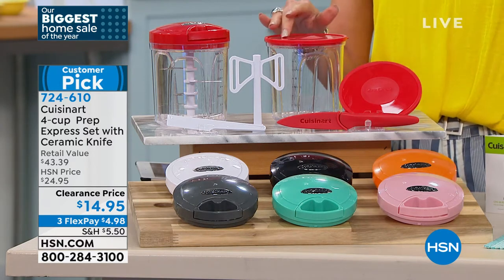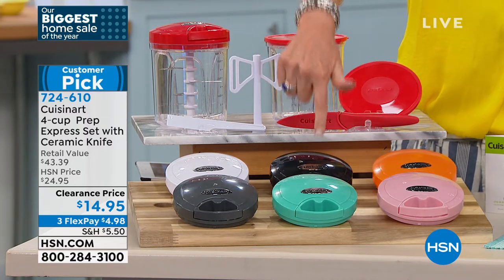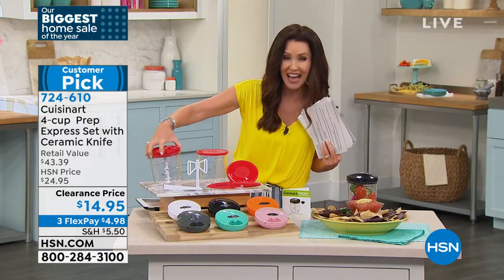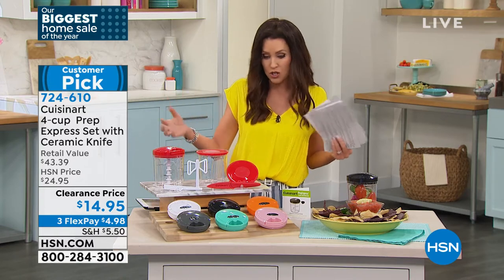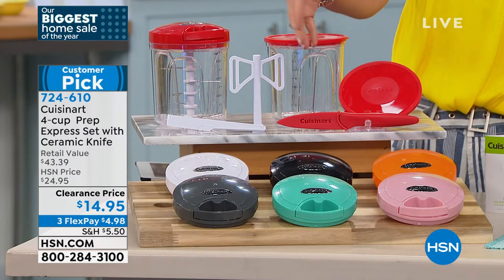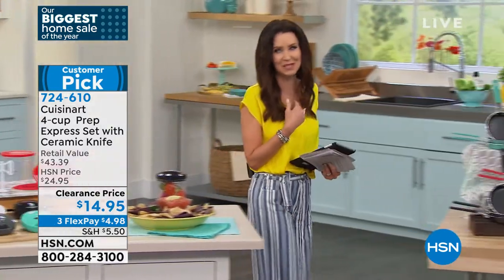It's $4.98 to get it home. 724-610 is your item number. We have red, white and charcoal gray, beautiful teal turquoise, black, tangerine orange, and pink. You're getting two different four-cup containers, a chopper with five different levels of chopping — fine chop or coarse chop for your salsa or guacamole. Super easy to clean. You're even including the whipping blades, and a Cuisinart knife as well.